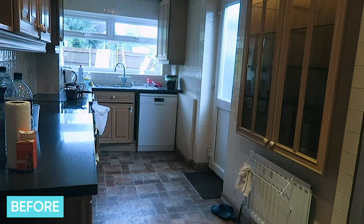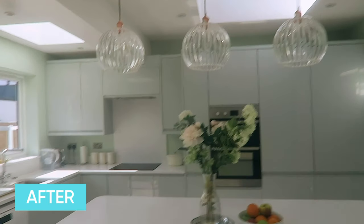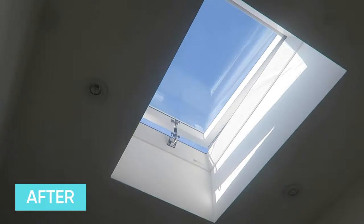I remember walking into this house and the first thing that struck me was the stained glass windows. It's a thirties property and it let in a lot of light. But when I walked into the kitchen it was a totally different story. We wanted a single storey extension that would include a new kitchen, a utility room, a downstairs toilet and an office. The first thing that struck me was the fact that we were going to have windows up above — and in the evenings you get to see the stars.